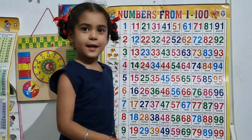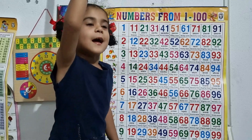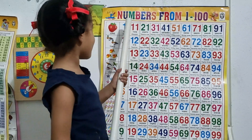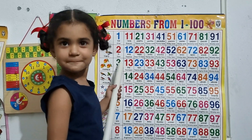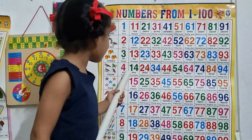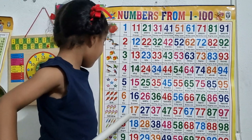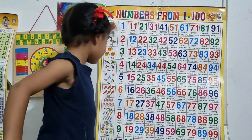Hello kids, let's learn numbers. 1, 2, 3, 4, 5, 6, 7, 8, 9, 10.